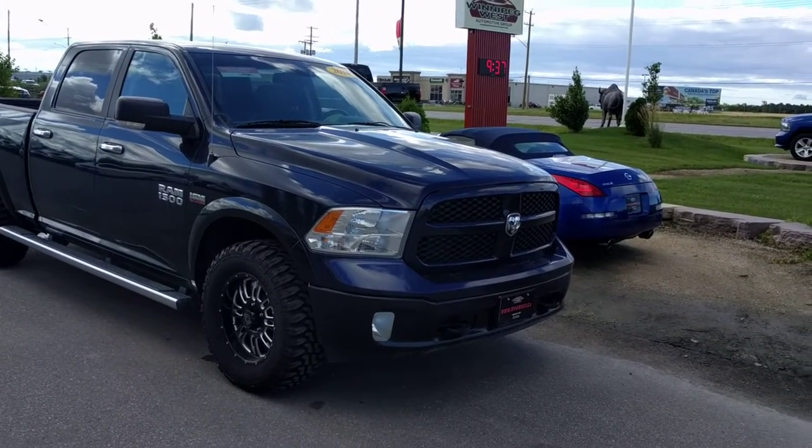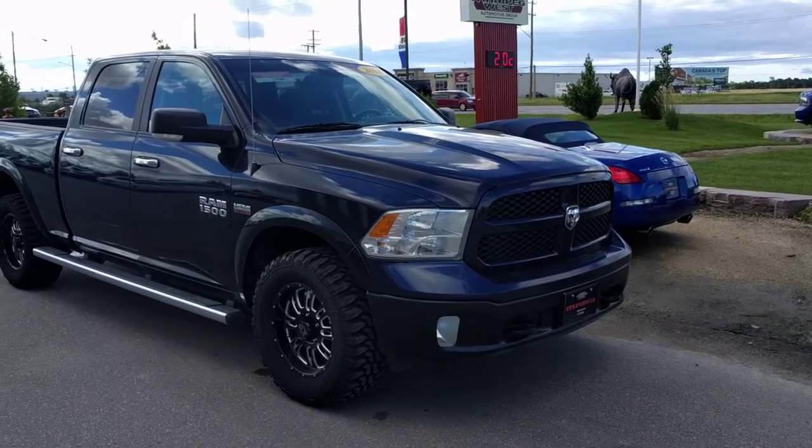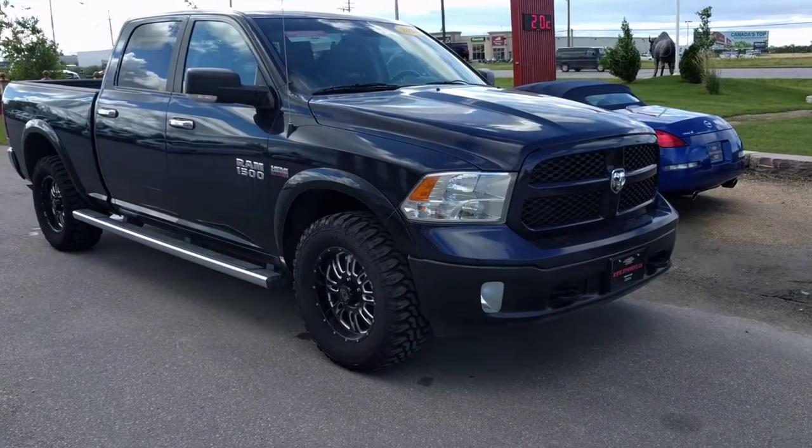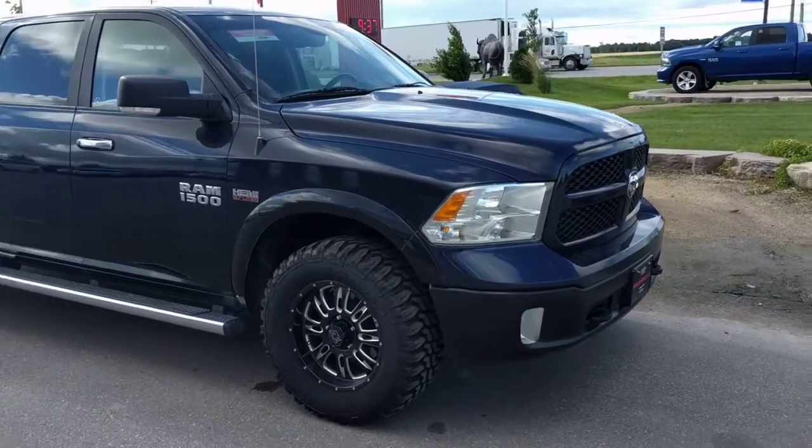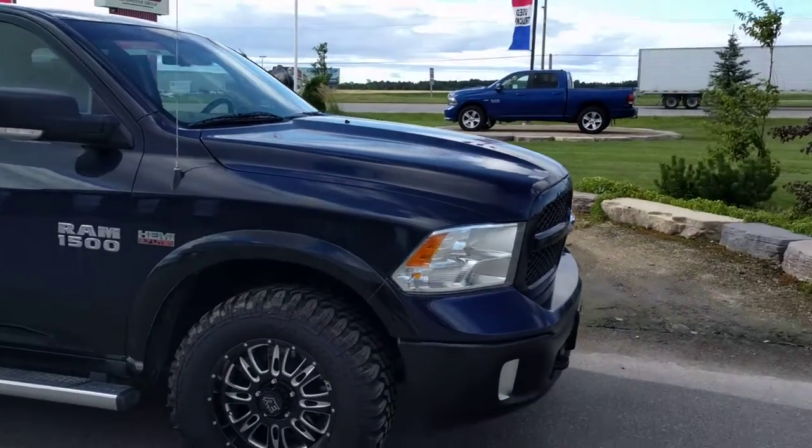Hello again everybody, Brogan McDougall your country connection here at Winnipeg West. Today I have a 2014 Dodge Ram 1500 Outdoorsman model. Right off the bat I just want to tell you the Outdoorsman from a Dodge guy is probably my favorite trim line.